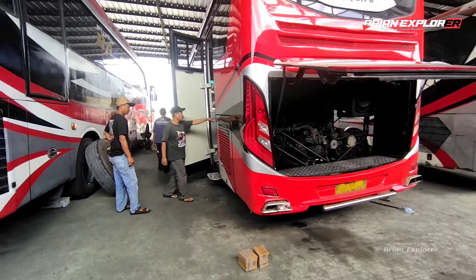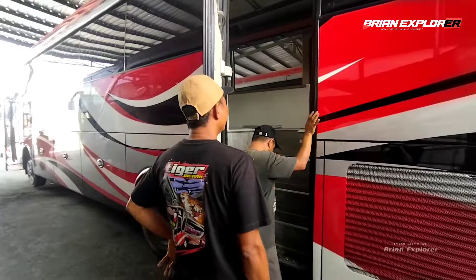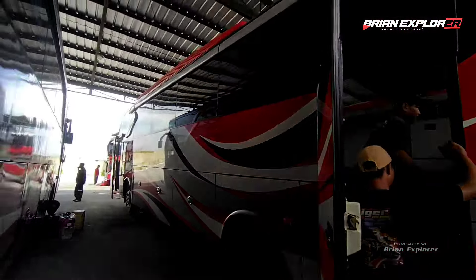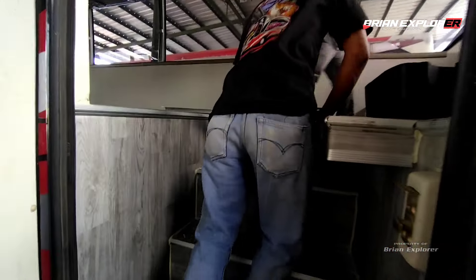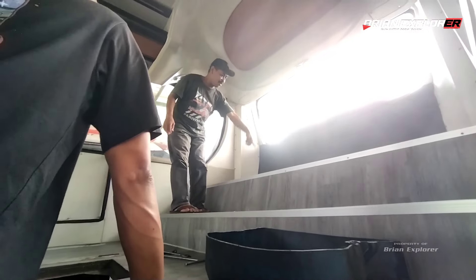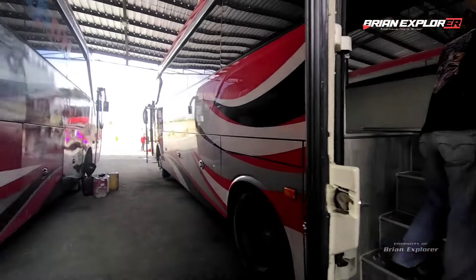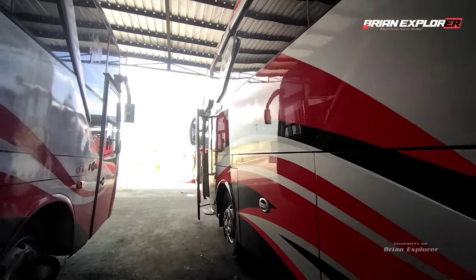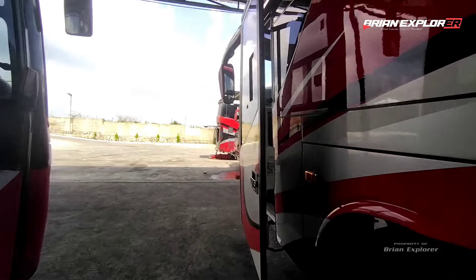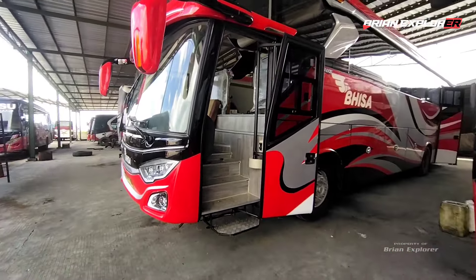Jadi ini kita bakal lihat-lihat, krunya juga lagi pada ngeliat-ngeliat nih. Ini Jet Bus 3 selendang geprek ya teman-teman. Info-infonya ini bakal jatahnya Tiger, kemarin diambil dari karoserinya oleh kru dari Tiger. Kita coba lihat dari sisi depannya, mobilnya seger banget ya, habis dipernis ulang ini.